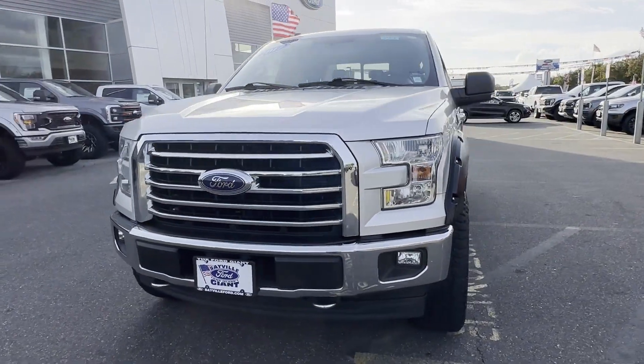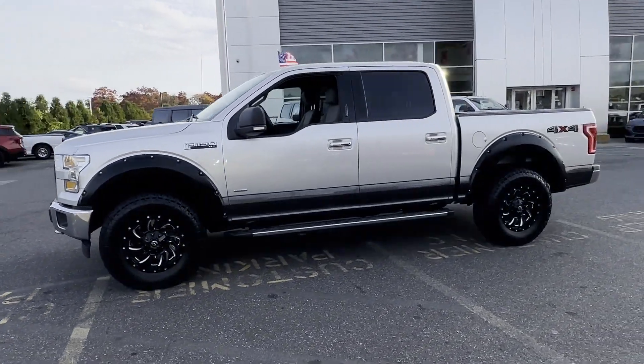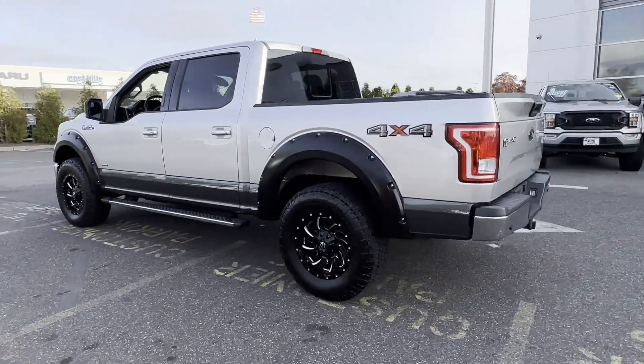2017 Ford F-150. With less than 51,000 miles on the odometer, this pickup truck offers two full rows of seating for premium comfort.